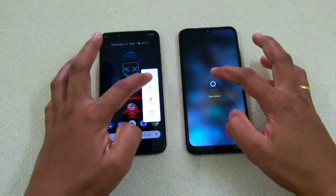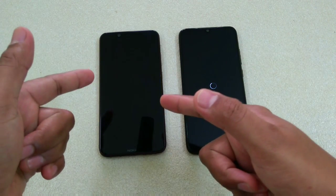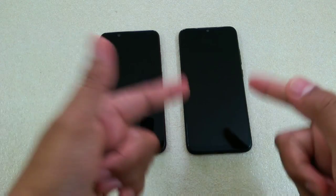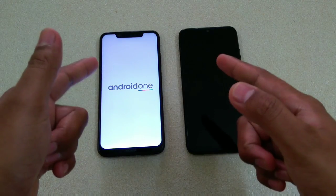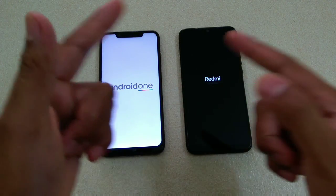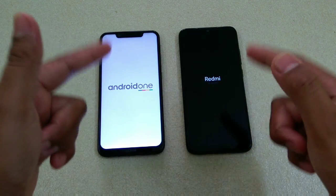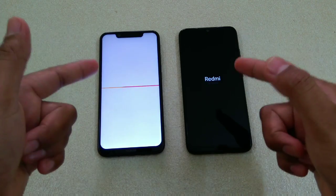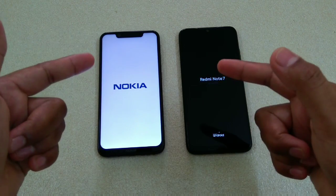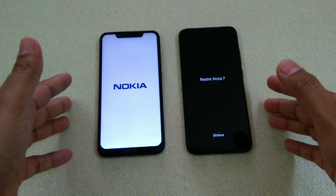Let's start with the reboot first. As I told you, this one is running with the Snapdragon 710 processor and this one has the Snapdragon 660 processor. Another difference is that this one has 4GB of RAM and this one has 3GB of RAM. We'll see how significant the difference will be. Let's check which one will reboot the device faster.